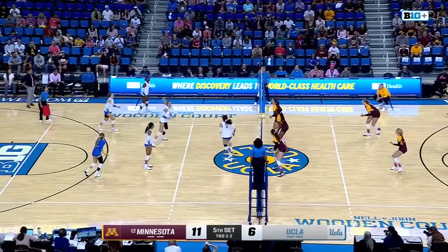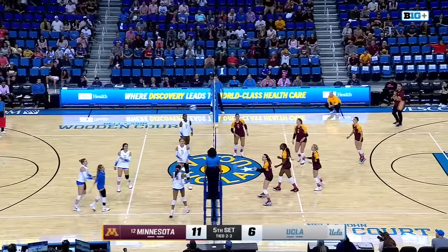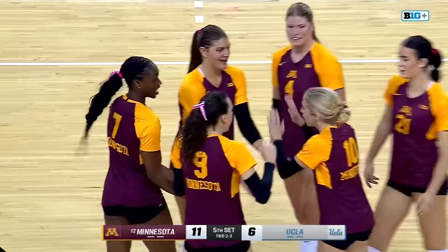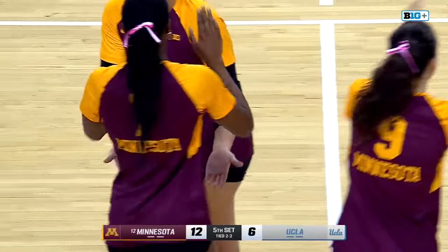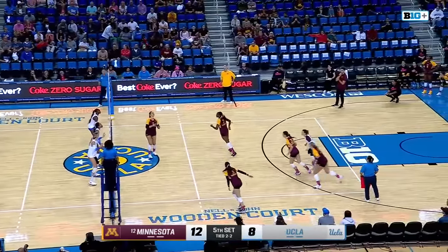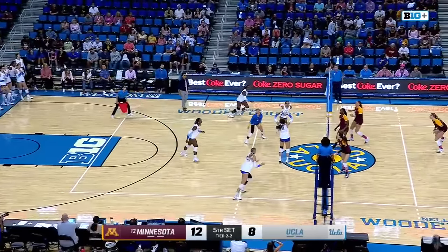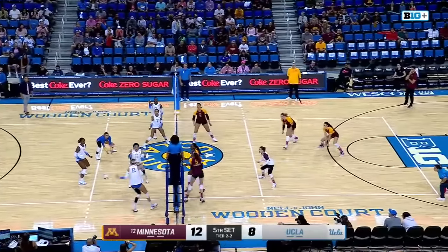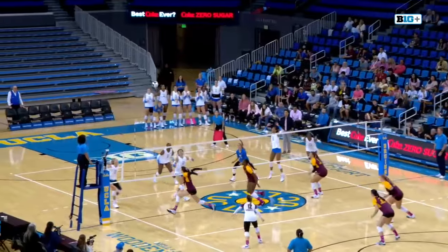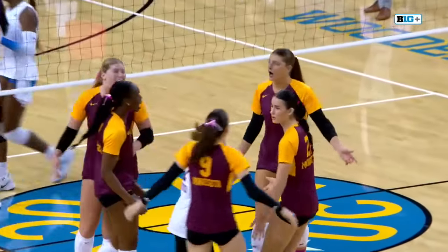Bruins desperately looking for a side out. The over set as Grott legally got to it and put the Bruins in a bind, trying to chisel their way back — within four, UCLA. Aoleah the shot off one foot, this is Olsen right back at her. Elite stuff atop the net. Great block there.